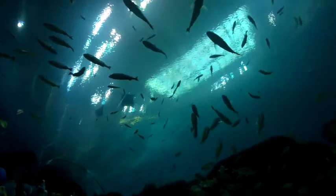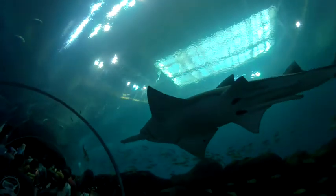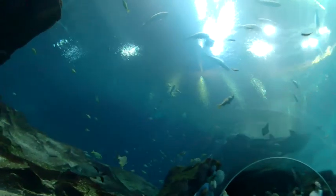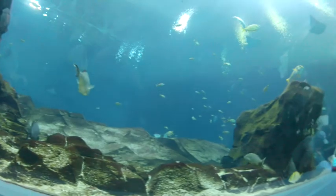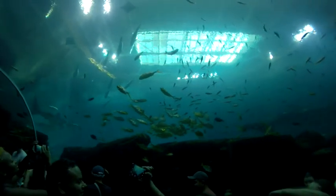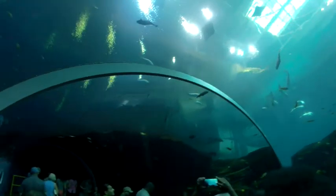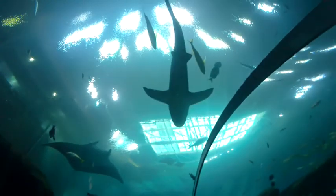Look at this — various species of fish and sharks. There is a saw shark. See the big sawbill in front of him? Different colored fish, striped fish. Got some giant rays in here as well, and other sorts of sharks.